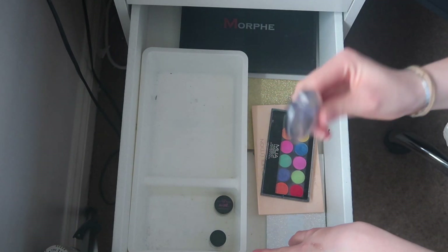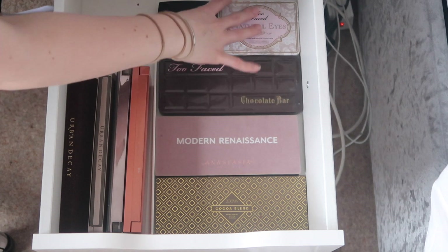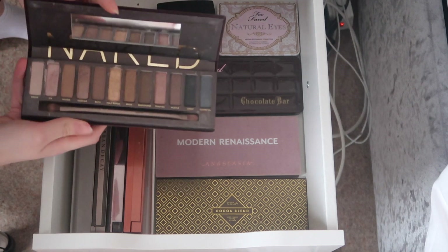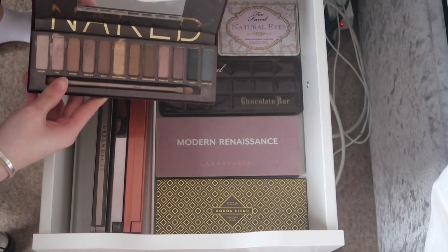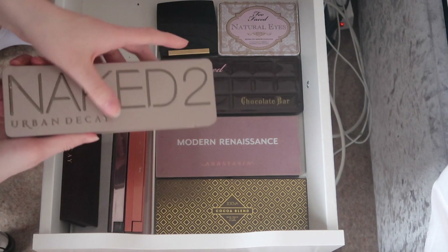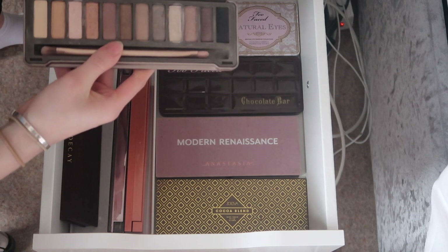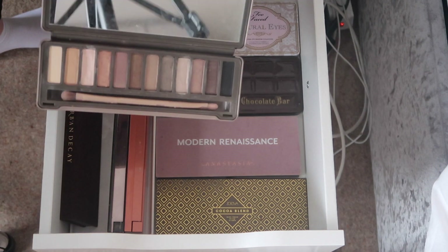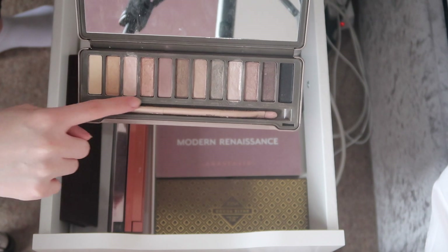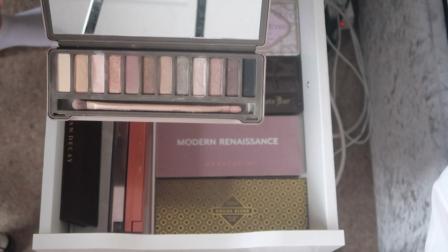Here are my high-end eyeshadows — all my Urban Decay ones and others. I'm keeping the original Naked Palette — it's really pretty and you can't buy it anymore. I have the Urban Decay Naked 2 Palette — I hate the packaging but I really like the palette. I love the jade shades and the green ones. I don't use it that often but there's always a time when I want to, so I'm keeping it.